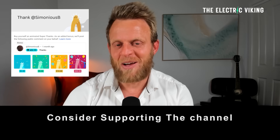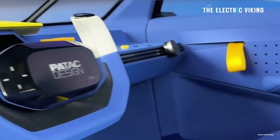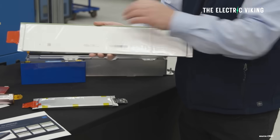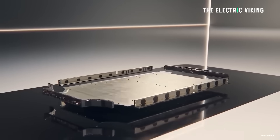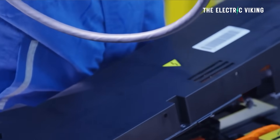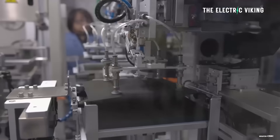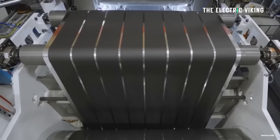Hello, my friends, welcome to the channel. I'm Sam Evans — great to have you with us. The energy density of these batteries: they first tested them back in 2021, and at that point it was about 368 watt hours per kilogram.